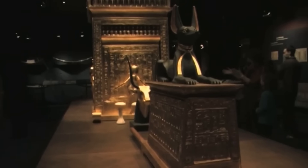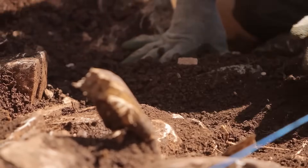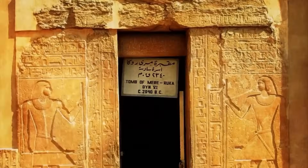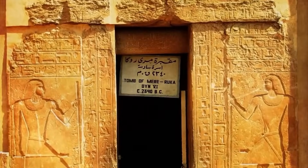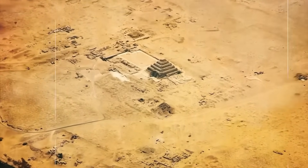And somewhere, still buried under the shifting sands, lie the tombs of those who served him, waiting for their own day in the sun. We've just stepped out of a tomb untouched for over four thousand years, its secrets finally seeing the light of day.